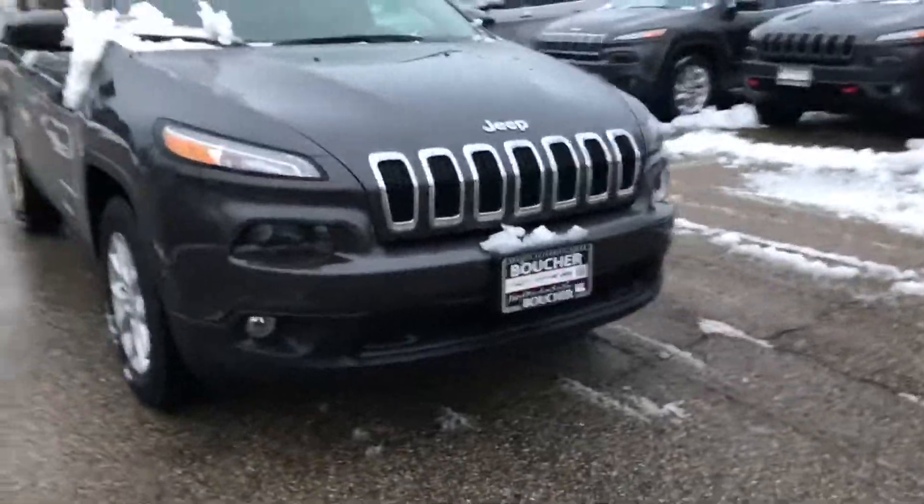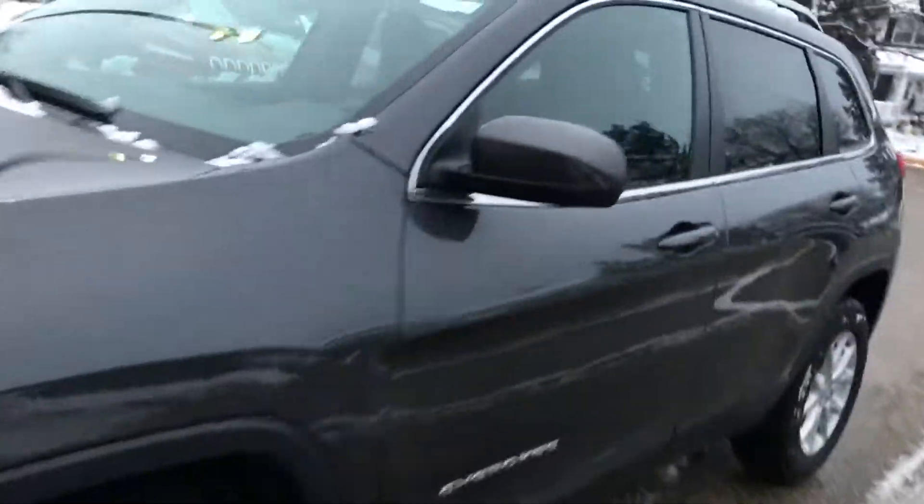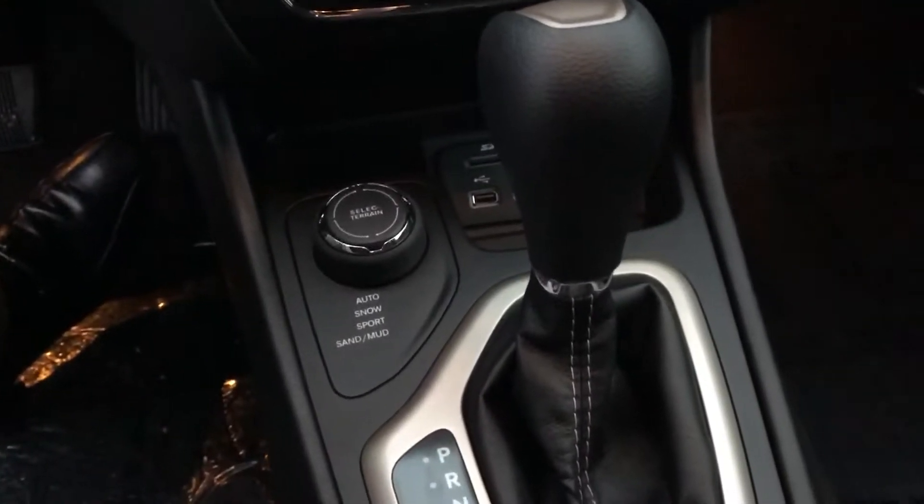This is also going to have automatic HID headlights and LED running lights. This is four wheel drive — this thing will get through a ton of stuff. It is a Jeep anyway.